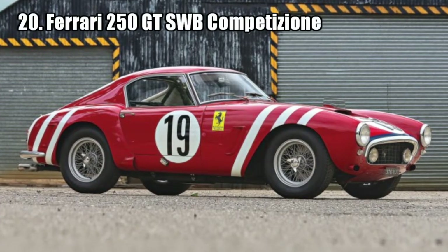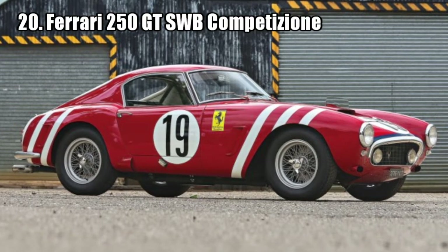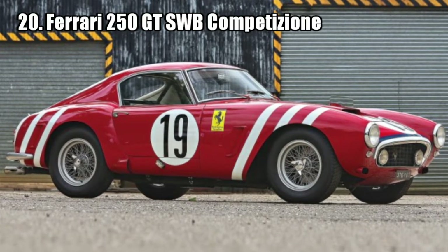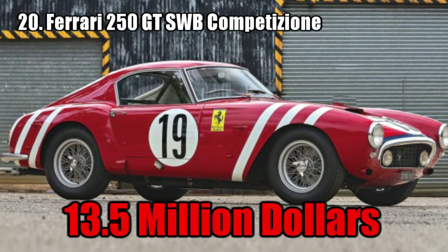Ferrari 250 GT SWB Competición. This car was one of the first competition SWB Berlinettas ever built and was driven in test by Phil Hill, Richie Ginther, and Wolfgang von Trips. The car was sold for 13.5 million dollars.